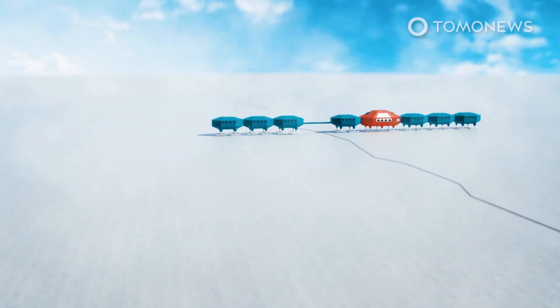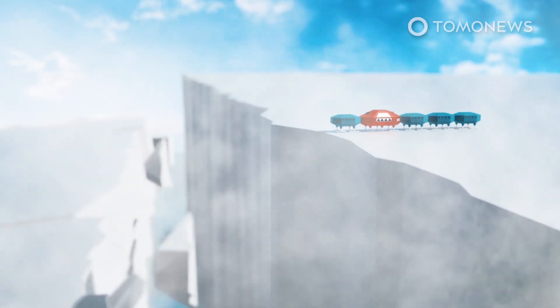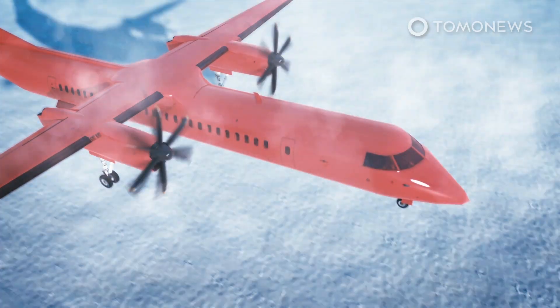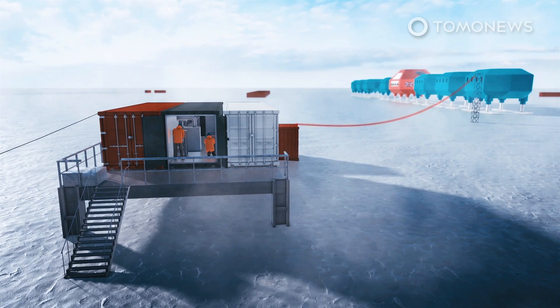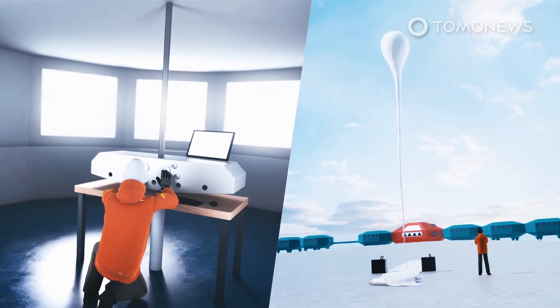Amid fears that this structure might meet a catastrophic end when the ice it stands on breaks off into the ocean, a small party of engineers has reopened the UK's Halley Research Station in the Antarctic. The BBC reports that the base had been mothballed in part because of COVID, but also because the ice shelf it stands on could soon calve into the ocean. The British Antarctic Survey, or BAS, is trying to avoid having staff in the base when this happens, but some maintenance still has to be performed and a suite of instruments need servicing. The party of 10 will only stay until mid-February before shutting Halley down again.